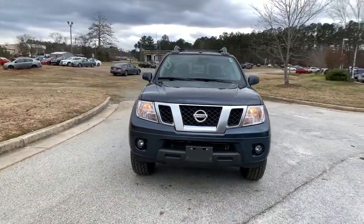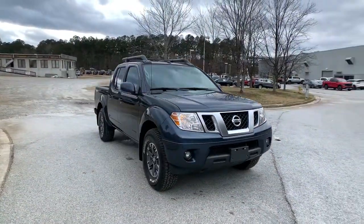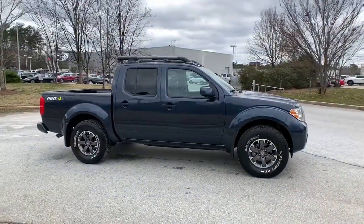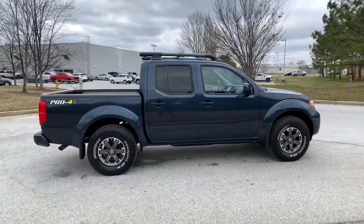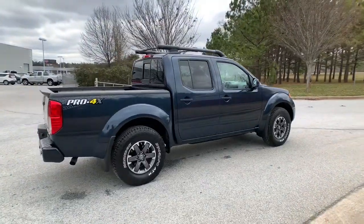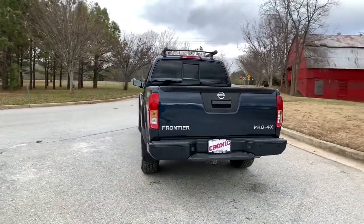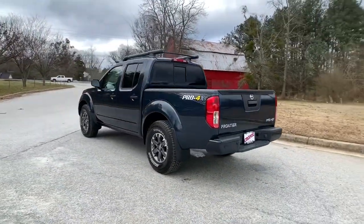You will be amazed by this 2019 Nissan Frontier. This vehicle is an outstanding buy with fewer than 15,000 miles on the odometer. Make comfort and convenience part of every job in this well-equipped Frontier. This mid-size pickup is built to work as hard as you do and it's available at an exceptional value.